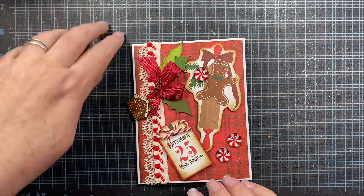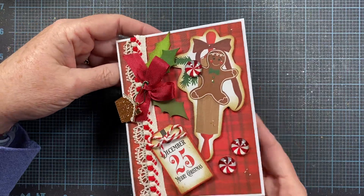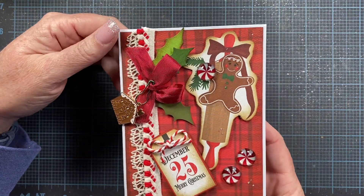Hey everyone, it's Anna. Welcome back to my channel and thank you so much for visiting. I wanted to hop on and share a package that I got in the mail from my friend Kat.